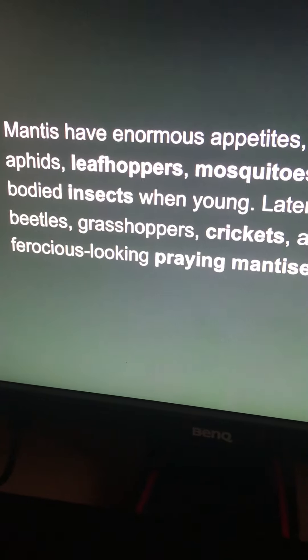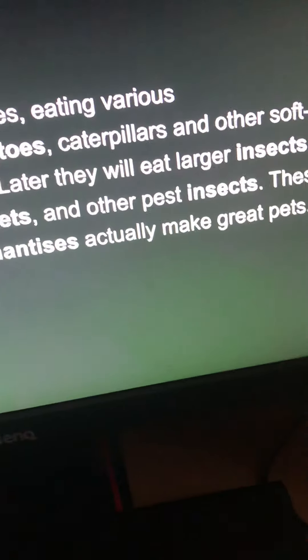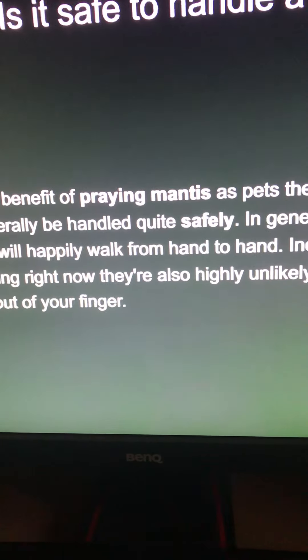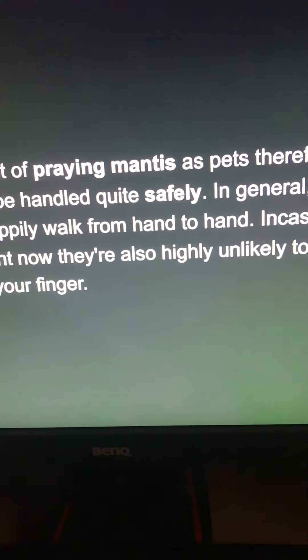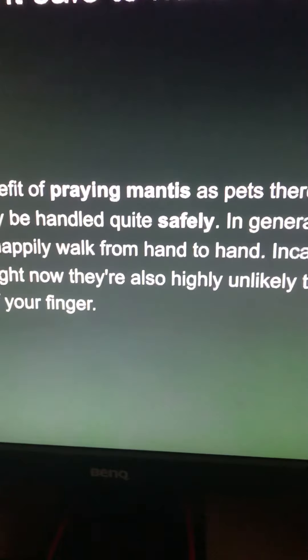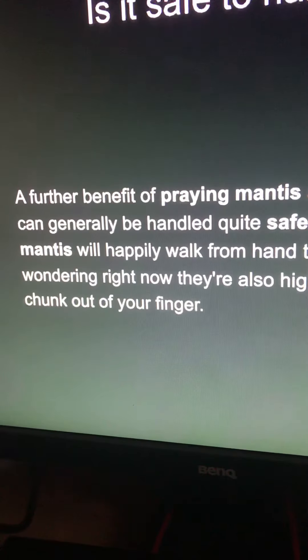These ferocious-looking praying mantises actually make great pets. Is it safe to handle a praying mantis? A further benefit of praying mantises as pets is that they can generally be handled quite safely. A praying mantis will happily walk from hand to hand and is also highly unlikely to try and take a chunk out of your finger.